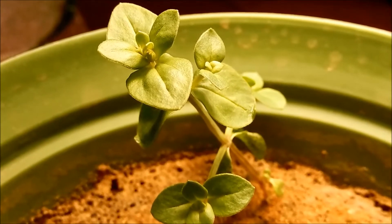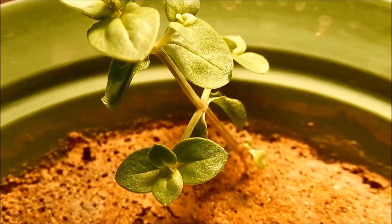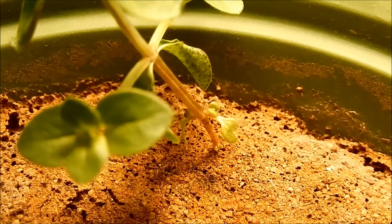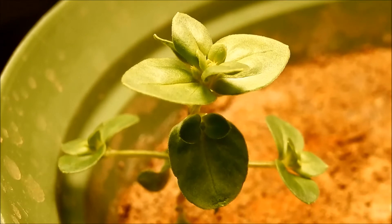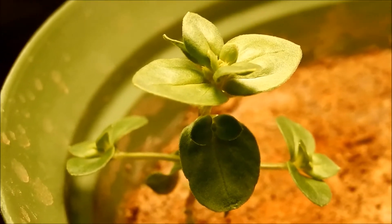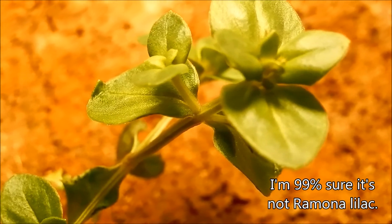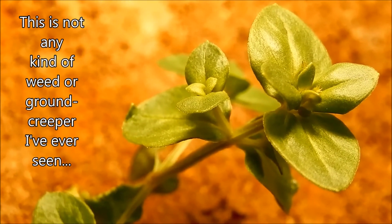I don't know. This has been very intriguing. I just can't wait to see what the flowers look like. I had a feeling they might be light blue and that this might be a Ramona lilac, but it appears they're yellow, which completely throws my thesis off track. If they're yellow, I really don't know what this is — I've never seen any plant like this.